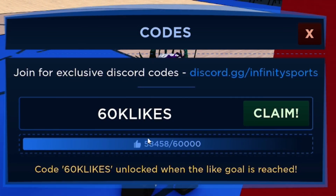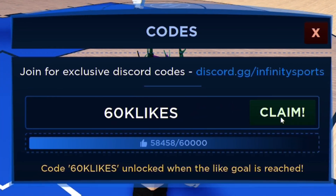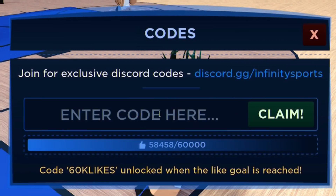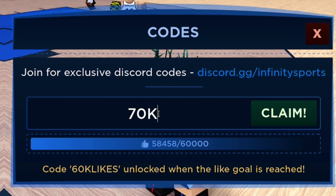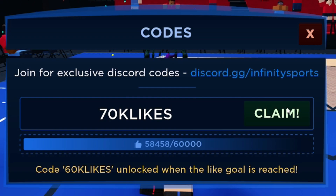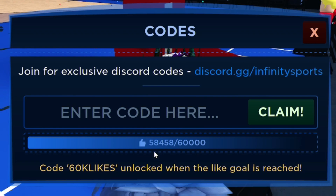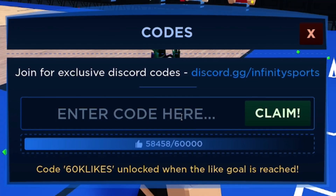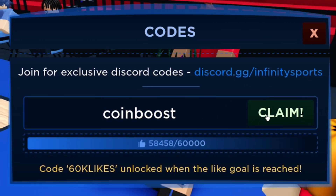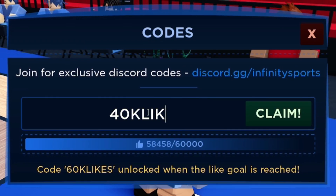Next, redeem the code 60KLIKES — this will be working by the time you watch this video. After that, redeem 70KLIKES as well, which should be working soon too. Then enter coinboost — C-O-I-N-B-O-O-S-T. Click Claim and that code has been redeemed.